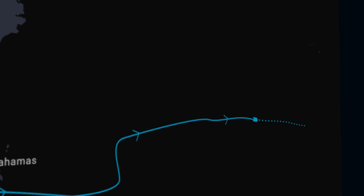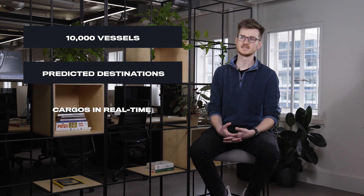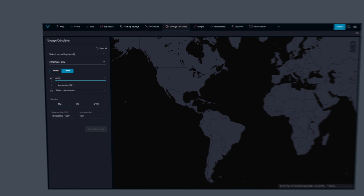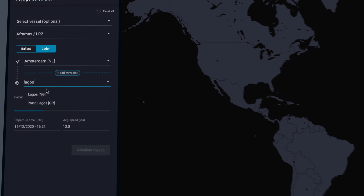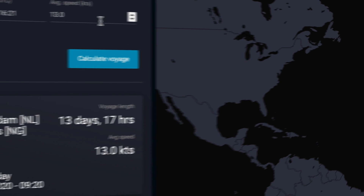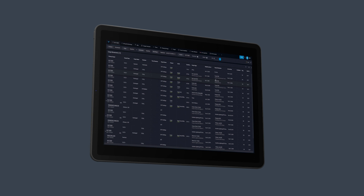Some impressive features of the Vortexa platform are that you can visualize roughly 10,000 vessels as they move around the world on a map. You can see their predicted destinations and their cargos in real time. We also have a voyage calculator which lets you work out how long it will take any vessel to get to any other point on the planet based on its class and its speed of travel.